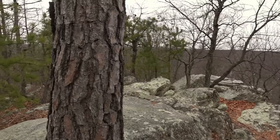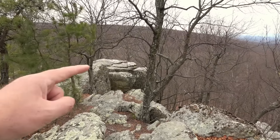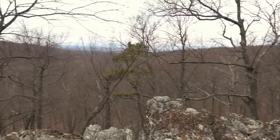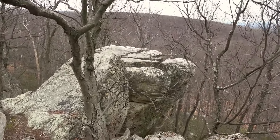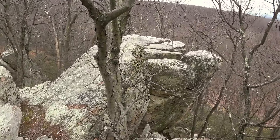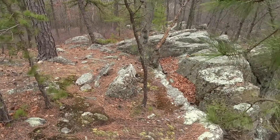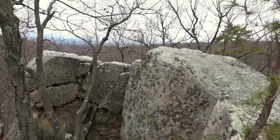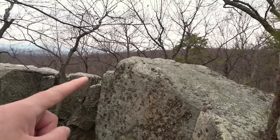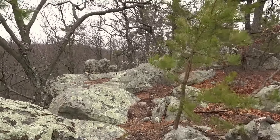That looks like an interesting one over there — not sure I can get to that one. It's like a sister rock to the one over there where we were. We've got to try and get to that one. I'm not sure about this one — that wind is picking up. Let's go over here. That one's a little tougher — you'd have to scramble up over that and through a little gap to get there.